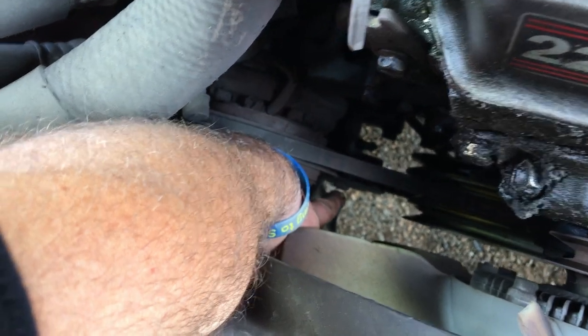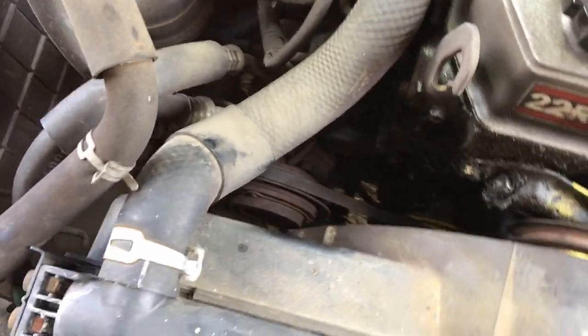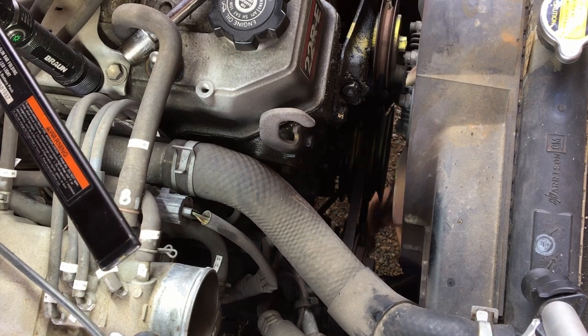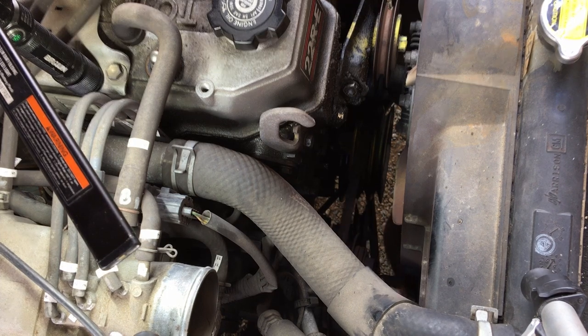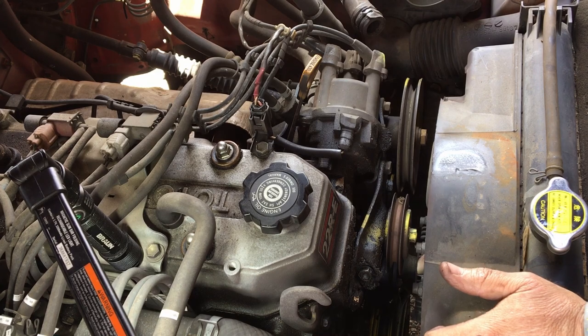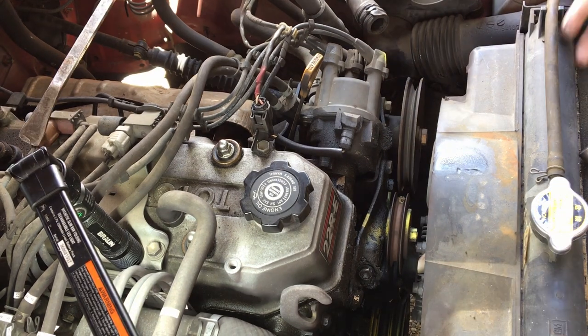Y'all see that pulley right down there? We're gonna loosen that up — it's got the adjustment on the back side. We're gonna get that one off. There we go, get that off and hang her down out of the way. Let's see if we can figure out what belts are what.